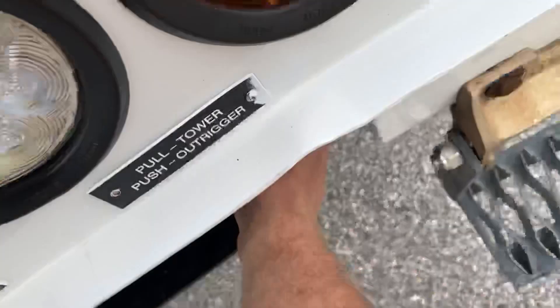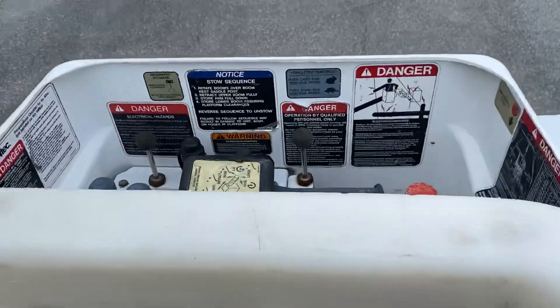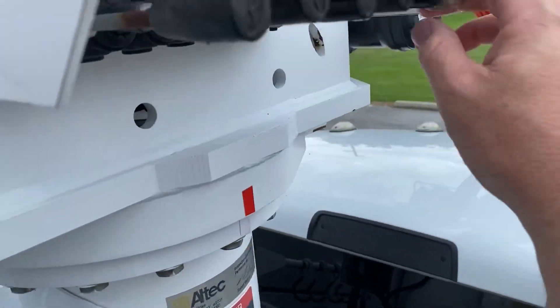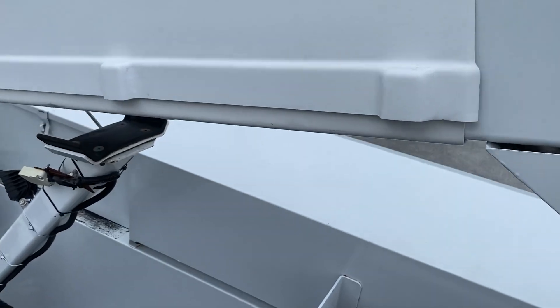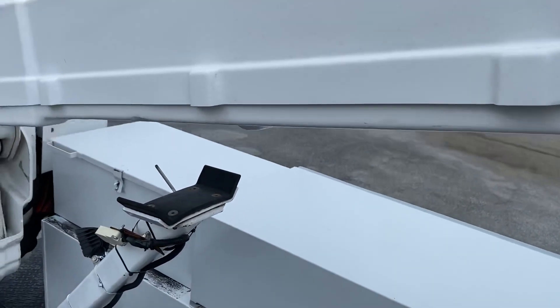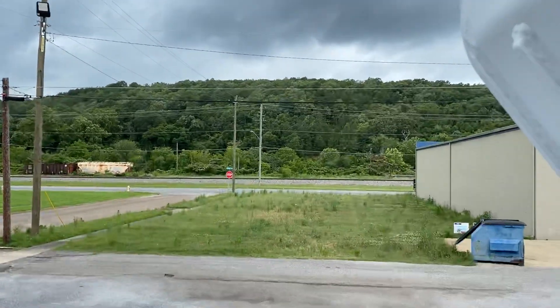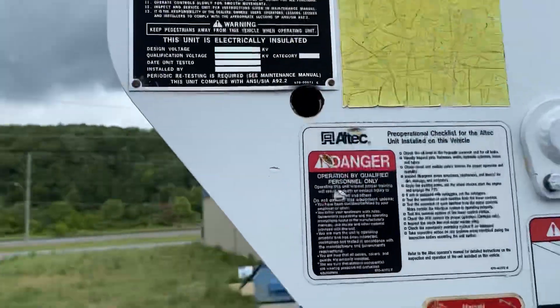Watch your outriggers — got to be down. I'm going to switch your flow here. Watch your pistol grip controller over there. Let's see here. That's both stages there, side to side.